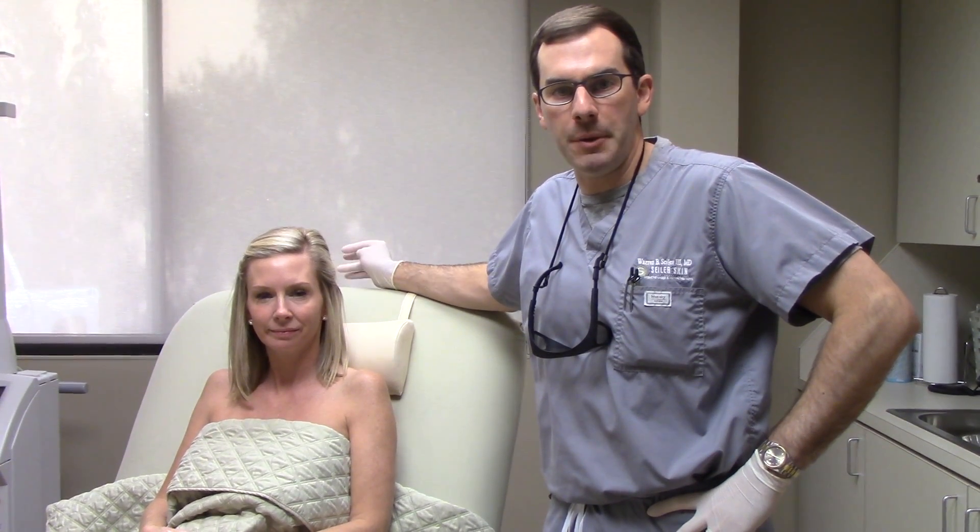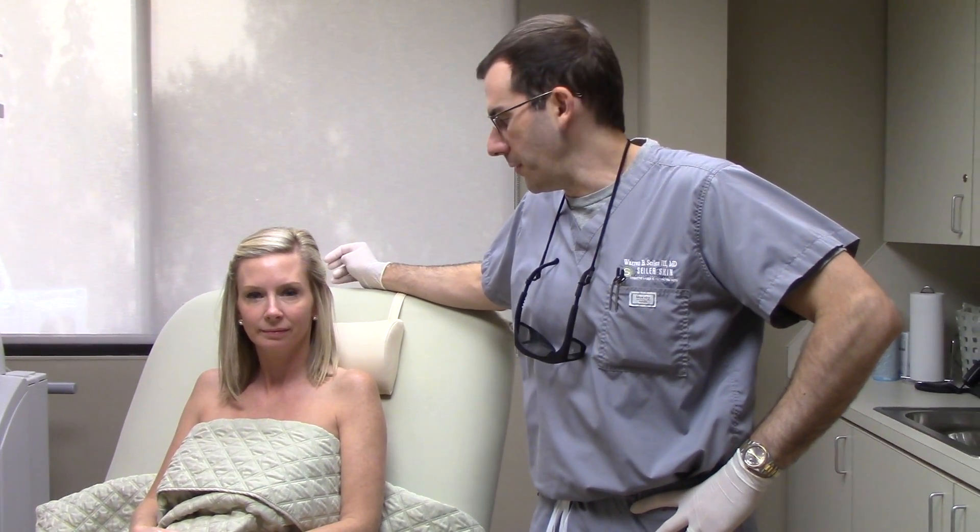Hi, I'm Dr. Seiler from Seiler Skin in Broomingham, Alabama, and today we're going to shoot a video of doing our Photonol laser treatment on this patient's face, neck, and chest.